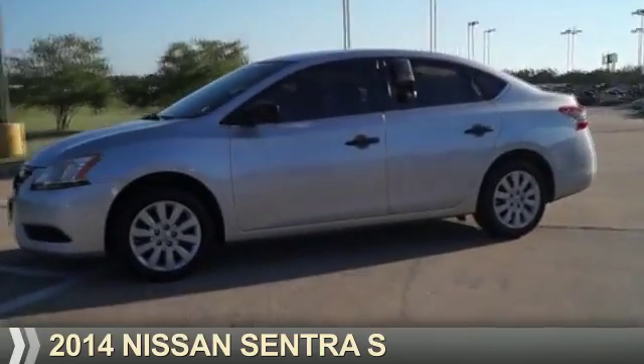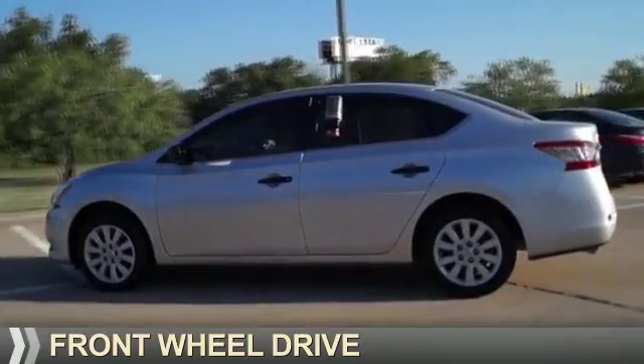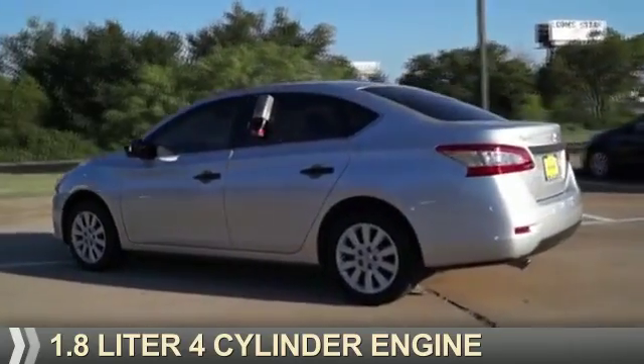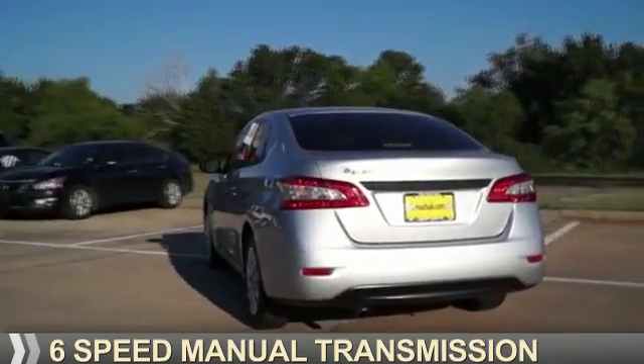Presenting the 2014 Nissan Sentra. It's powered by front wheel drive, a 1.8 liter 4-cylinder engine, and a 6-speed manual transmission.